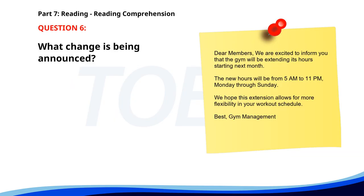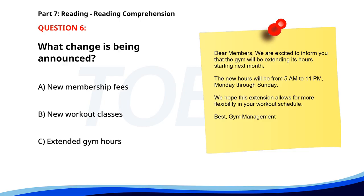Number six. Dear members, we are excited to inform you that the gym will be extending its hours starting next month. The new hours will be from 5 a.m. to 11 p.m., Monday through Sunday. We hope this extension allows for more flexibility in your workout schedule. Best, gym management. What change is being announced? A. New membership fees. B. New workout classes. C. Extended gym hours. The correct answer is C: Extended gym hours.